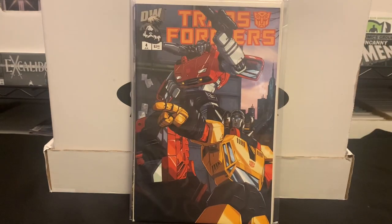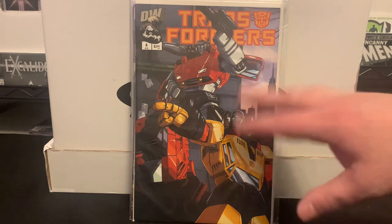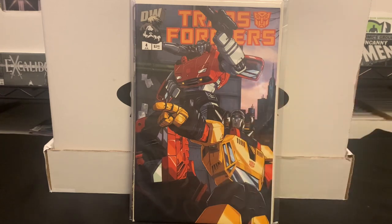Then we shift to the Dreamwave era of Transformers. I have all the issues from this era, but not all the variants. Most of these volumes had both an Autobot and a Decepticon cover, so I'm trying to fill in those gaps for cheap. They had one issue available that day.